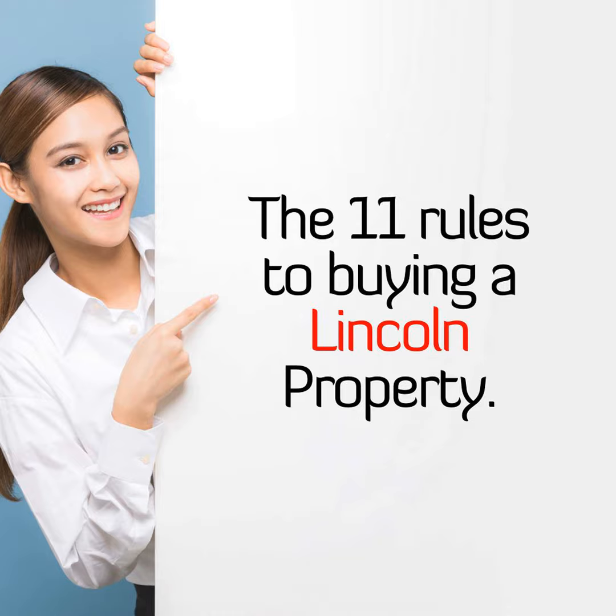My 11 rules to buying a Lincoln property. Finding your next Lincoln property, be that for yourself to live in or as a Lincoln buy-to-let landlord, can sometimes be a scary task. You are possibly making one of the biggest purchases of your life, and you want to ensure you make the right choice. Buying your next property is all about finding a Lincoln property with the features that match your requirements.